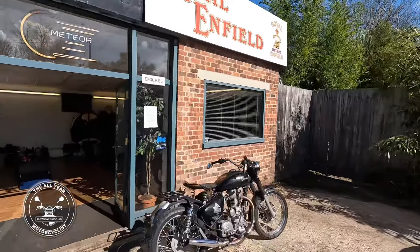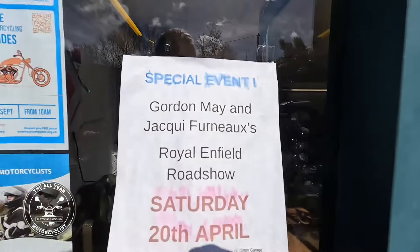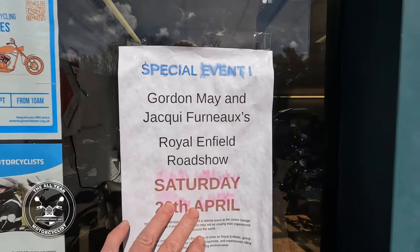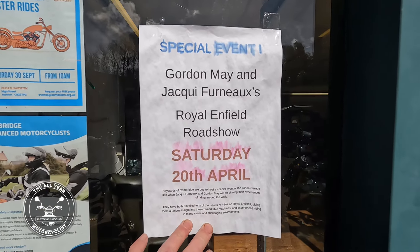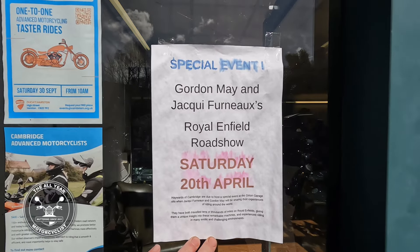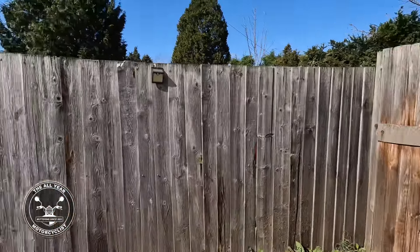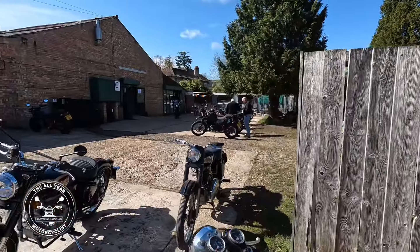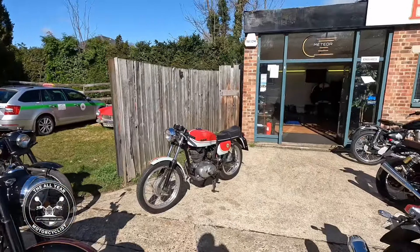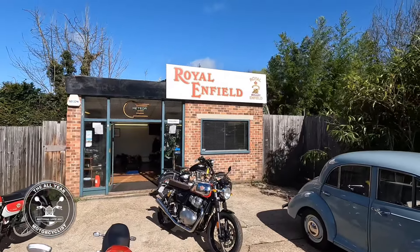Look at this poster here — there's a little poster. Gordon May and Jackie — Royal Enfield Roadshow, Saturday 20th of April. Make sure you get down. It also happens to be the 20th of April, if my maths is right, the Royal Enfield Owners Club meet. So there you go — probably be baked sandwiches on offer.